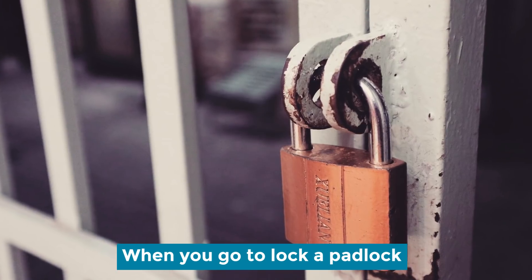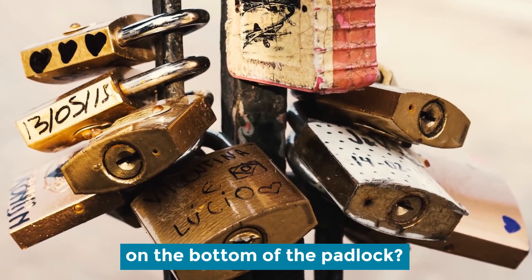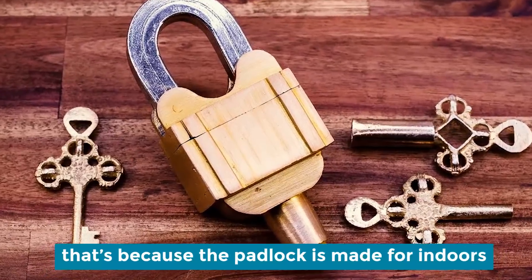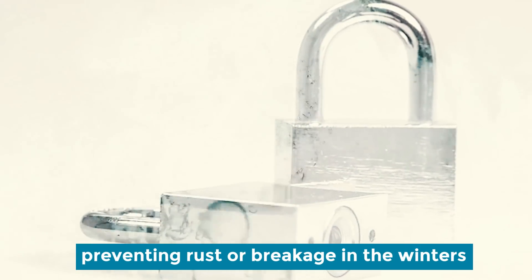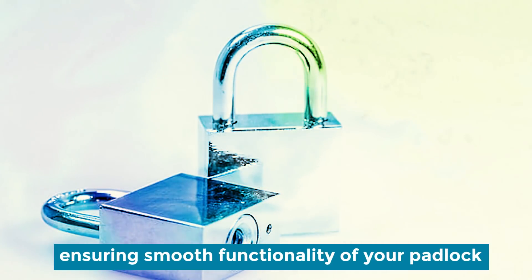Holes in padlocks. When you go to lock a padlock on doors and gates, have you ever noticed a tiny pinhole on the bottom of the padlock? That little hole is there for a few reasons, and if you didn't find one, that is because the padlock is made for indoors. First, it regulates water flow in rains, preventing rust or breakage in the winters. Second, it is used for pouring oil, ensuring smooth functionality of the padlock.